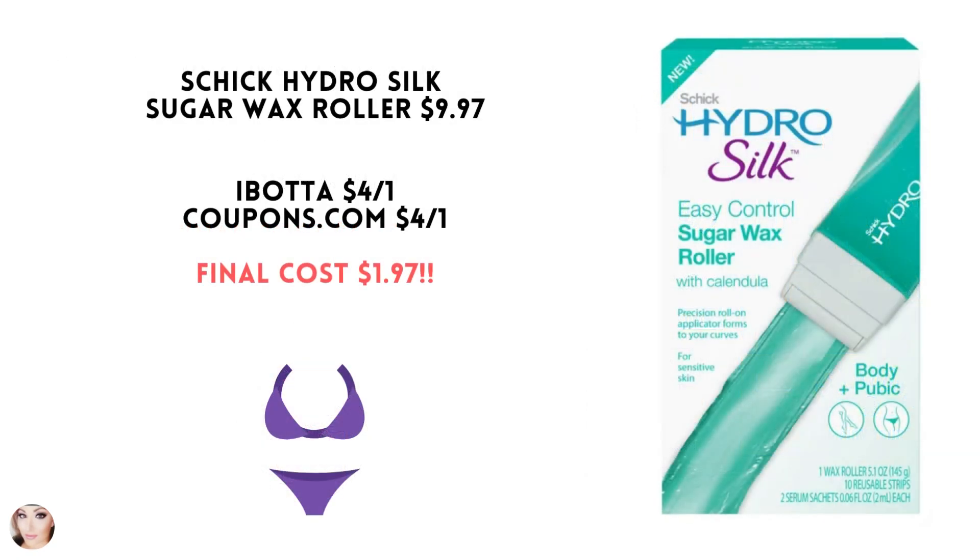This is a new product — the Schick Hydro Silk Sugar Wax Roller. It's $9.97. Ibotta has a $4 rebate, and Coupons.com also has a $4 coupon, making your final cost $1.97. I looked for this yesterday when I was at Walmart — my store was wiped out, so maybe you'll get lucky and find one. That's a great price.